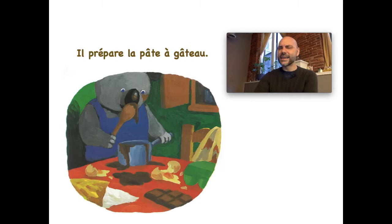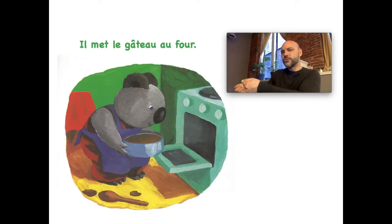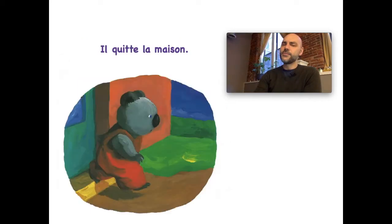So il lit une recette dans le livre. Et puis il prépare — you can figure out 'prépare' — la pâte à gâteau. We know 'gâteau' is cake, so he's making the batter: la pâte à gâteau. Et puis il met le gâteau au four. So 'il met' means he puts — il met le gâteau au four. Where is he putting it? In the four. What do you think a four is? The oven — il met le gâteau au four.